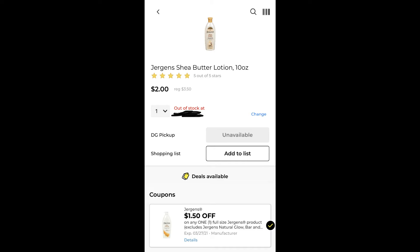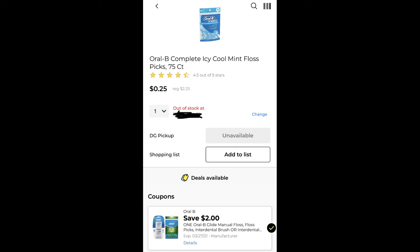The next item that we can get is this Oral-B Complete Icy Cool Mint Floss. These are priced at $2.25 and we do have a $2 digital coupon, bringing the price down to just $0.25.